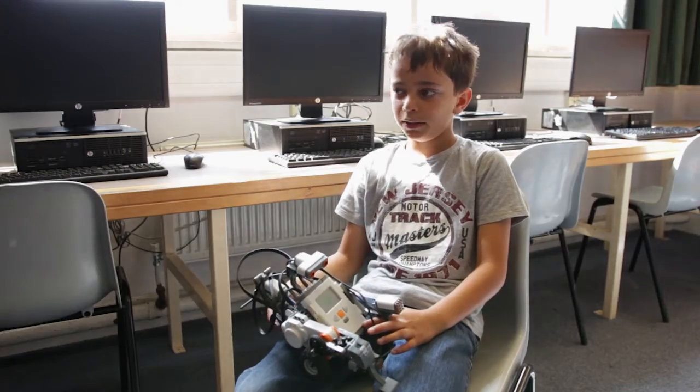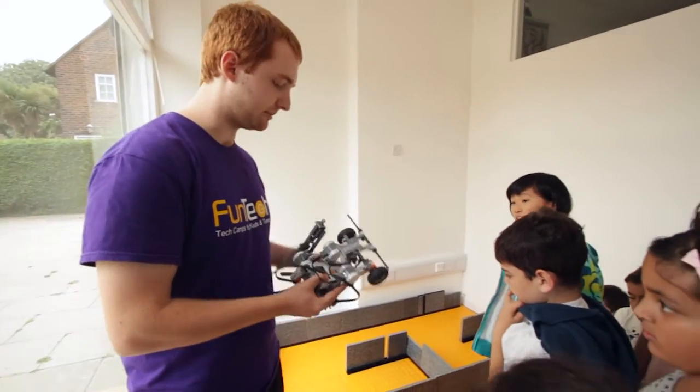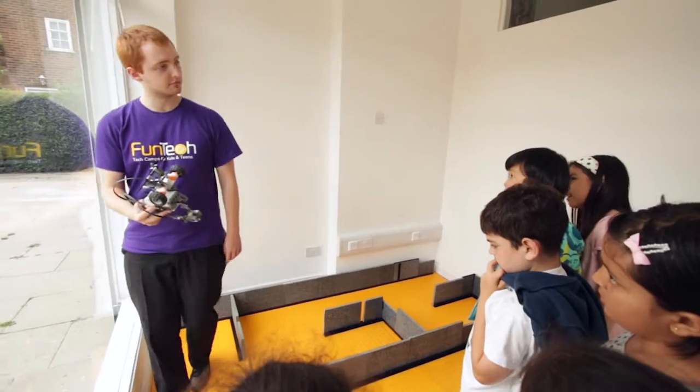Ed. He helps you when you're stuck and he's generally nice. I like Marcus because he helped us when we didn't know what to do. Oh, he's really funny. He's really nice and really supportive, and he's really easy to get along with.